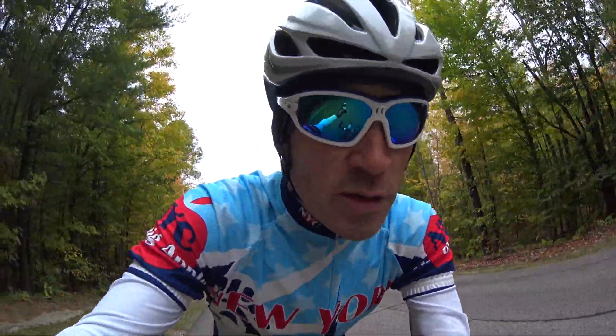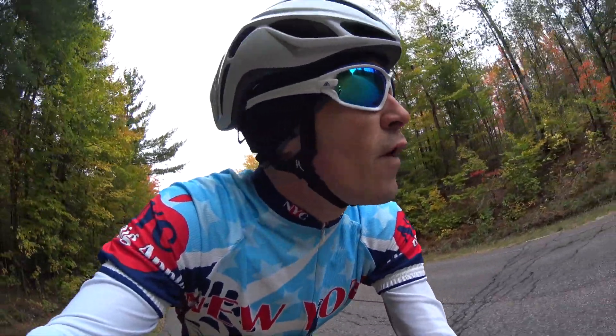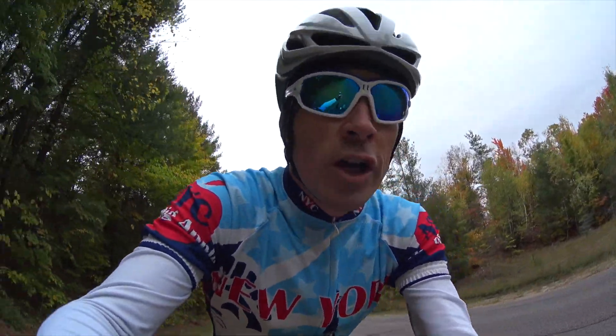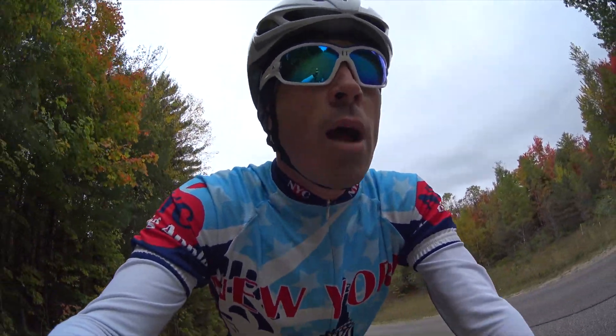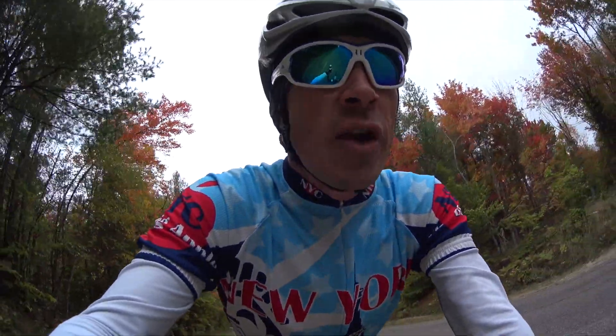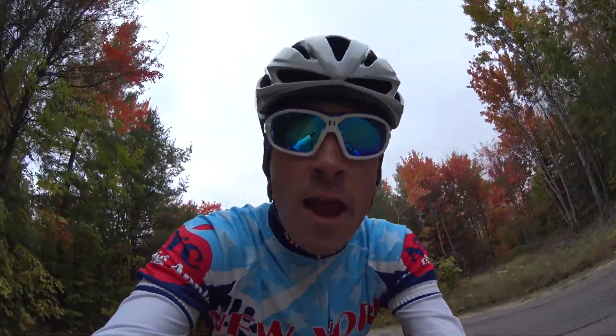Hopefully you guys can find a tip or two in here that's worth exploring in your own training. I'm getting towards the top of the climb here, and then I've got hopefully another three and a half hours of training for today. It's a beautiful fall day here in upstate New York — I took a couple hours off work early so I can get out and get a longer endurance ride in today. They're calling for rain this weekend, so I'll probably be inside on the rollers tomorrow and Sunday. Anyway guys, like I say in every video, thanks for tuning in — I appreciate all the support and I'll look forward to seeing you guys right back here in my next video.